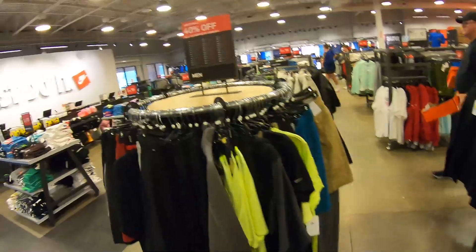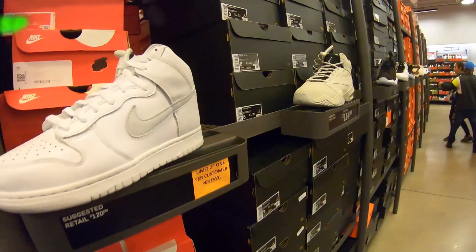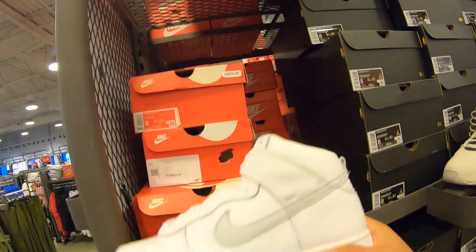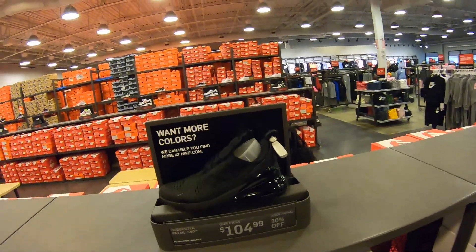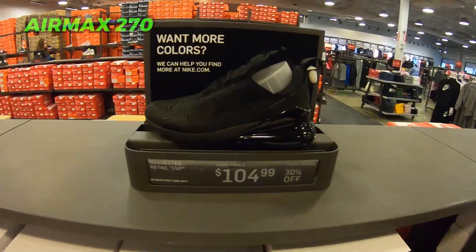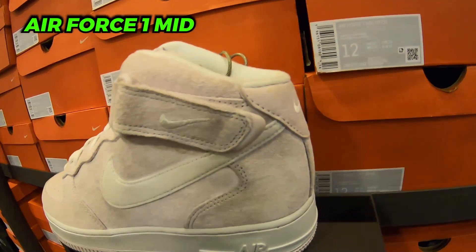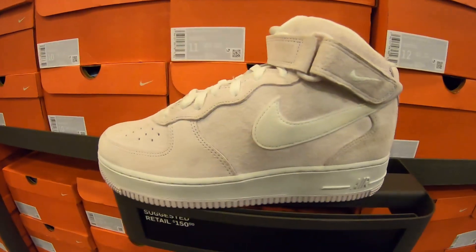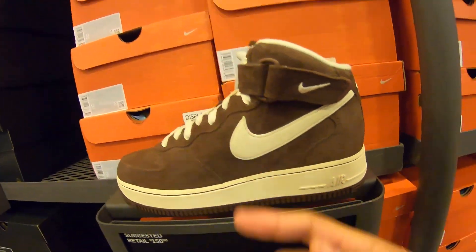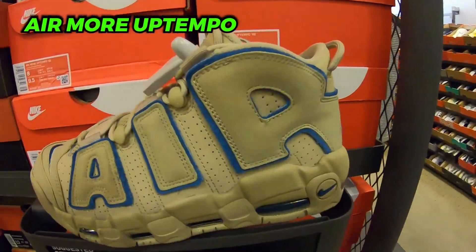First Nike outlet — clothing 40% off. Still got these Dunk High SPs here at retail, one per person only. 105 plus 30 on the 270 triple blacks, great deal but only low sizes left. Got these Air Force One mids Venice Summit Whites — these are pretty good sellers if you can get them cheap enough. Got some Up Temples here, never seen Up Temples at the outlet before.